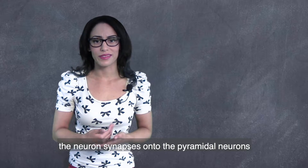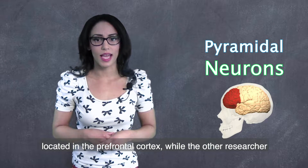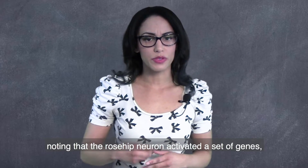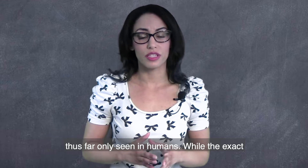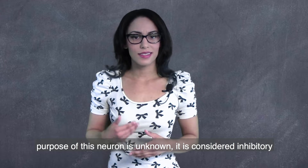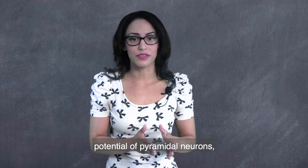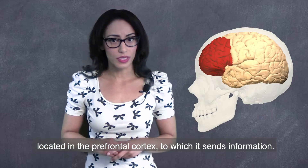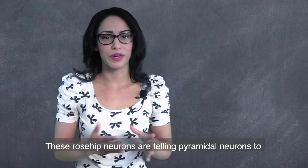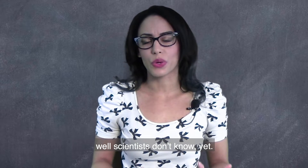One researcher discovered that the neuron synapses onto the pyramidal neurons located in the prefrontal cortex, while the other researcher discovered the neuron through gene activation, noting that the rose hip neuron activated a set of genes thus far only seen in humans. While the exact purpose of this neuron is unknown, it is considered inhibitory in nature because it inhibits the resting membrane potential of the pyramidal neurons located in the prefrontal cortex, to which it sends information. These rose hip neurons are telling pyramidal neurons to slow their roll. As to why they're doing this, well, scientists don't know.